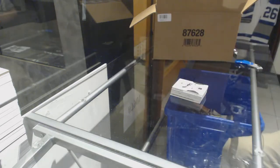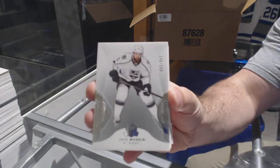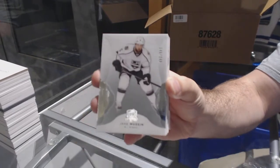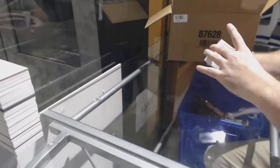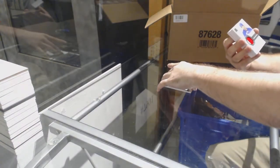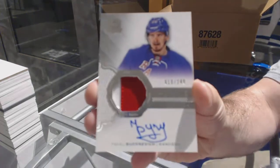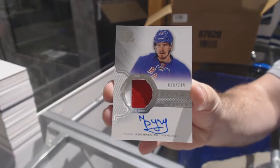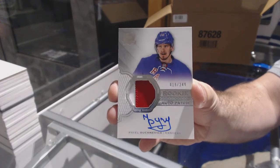Number 249 for the LA Kings — Jake Muzzin. Number 249, two-color rookie patch auto for the Rangers — Pavel Buchnevich.